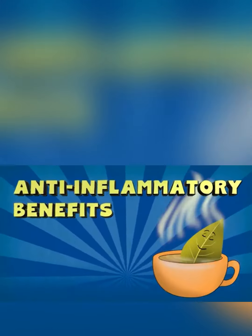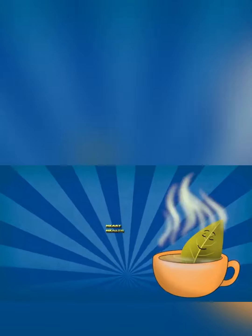Anti-inflammatory benefits. Bay leaves contain a unique phytonutrient called parthenolide. Parthenolide can quickly reduce inflammation from sore joints or arthritis. While you can get benefits by drinking bay leaf tea, it can be even more effective by applying it directly to the affected area.